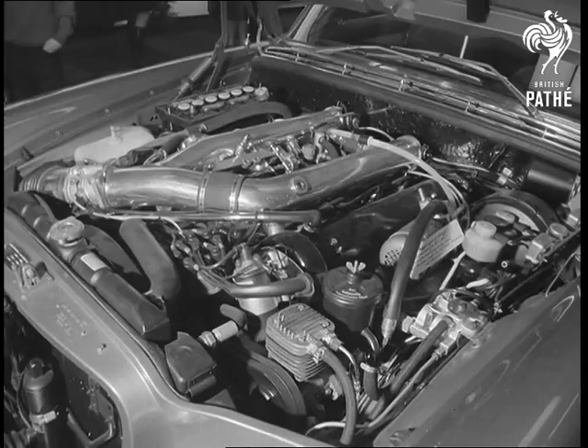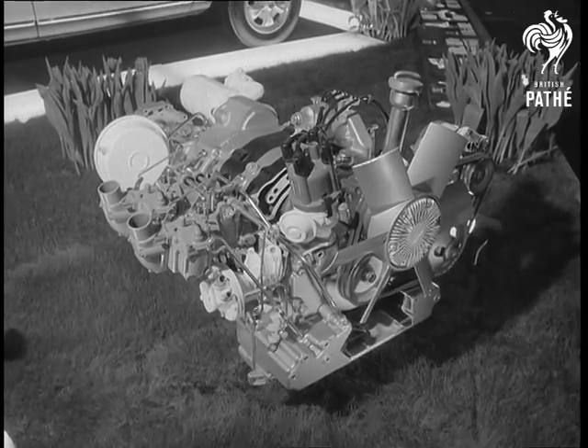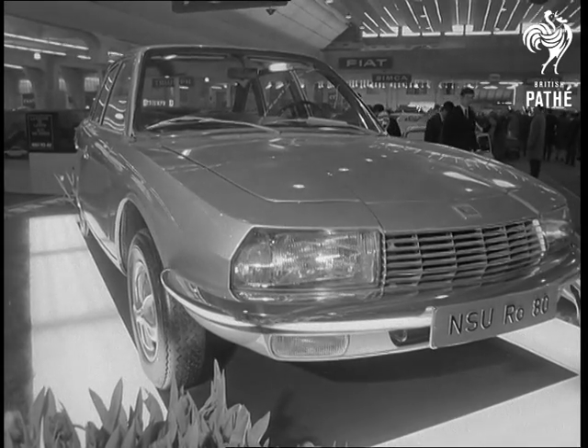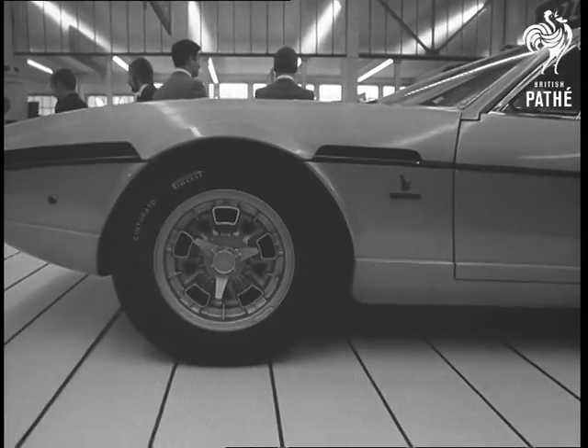And still a mechanical novelty, the NSU R080, with its rotary Wankel engine. For sheer good looks, the Lamborghini Espada is as handsome as they come.